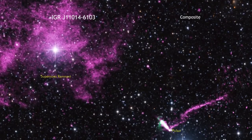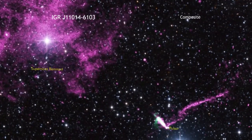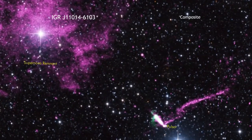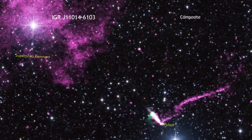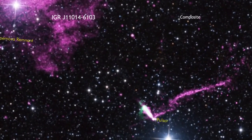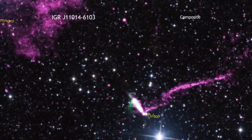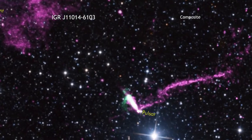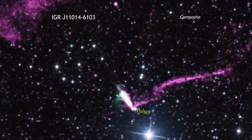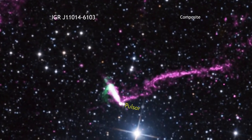Astronomers have found a remarkable object in our Milky Way galaxy. This object is a pulsar, the spinning dense core that remains after a massive star has exploded and collapsed. When this pulsar was created, something interesting happened because this pulsar is racing away from the supernova remnant where it was born at a speed between 2.5 million and 5 million miles per hour.